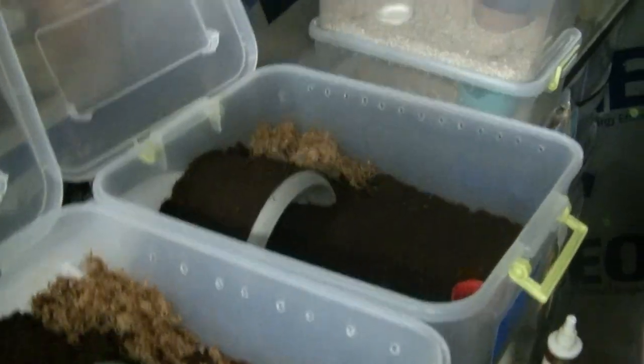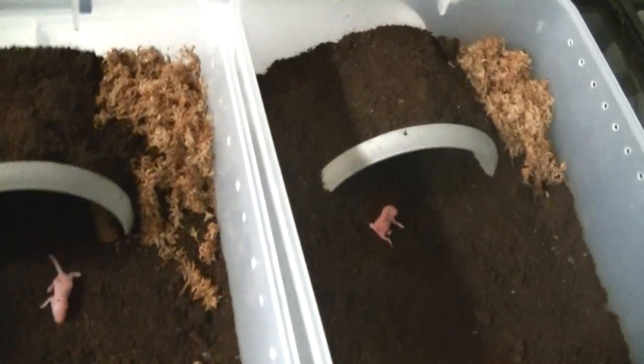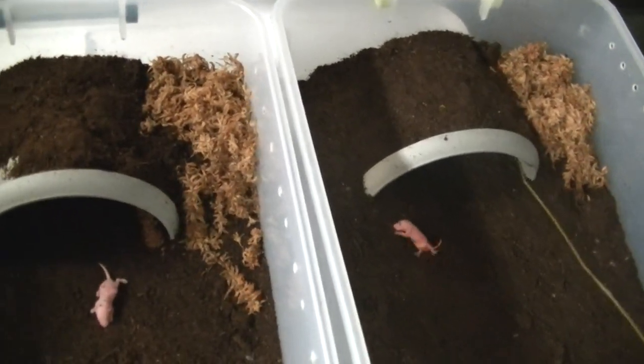Here's the Pampa BDSSP Goliath tarantulas, and we are going to feed some pinky mice to them. We're talking about the tongs — the tongs. I hope we can get them to come out of there. Oh, they're coming out, dude. Don't worry, get behind them a little bit.